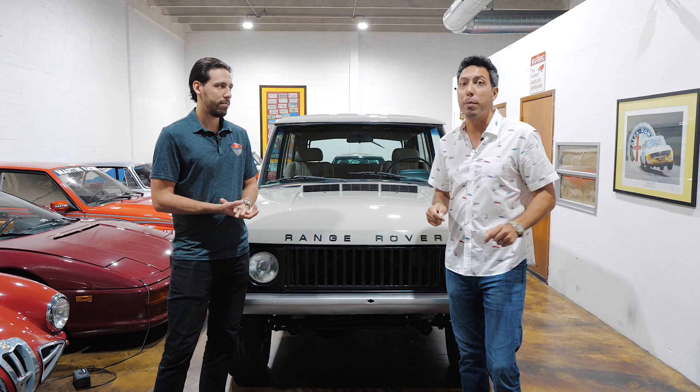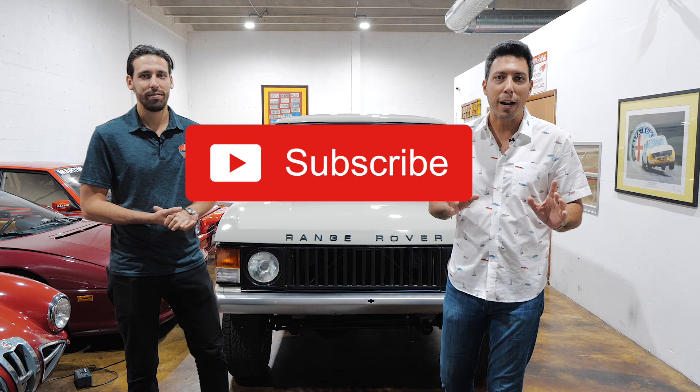But before we move on, please stop what you're doing and hit subscribe — it's right there, we really appreciate that. Let's kick it off with a drive.